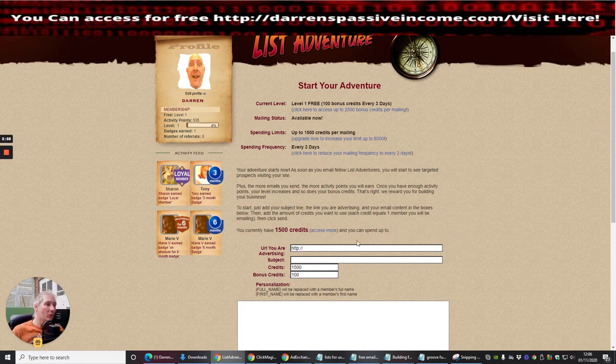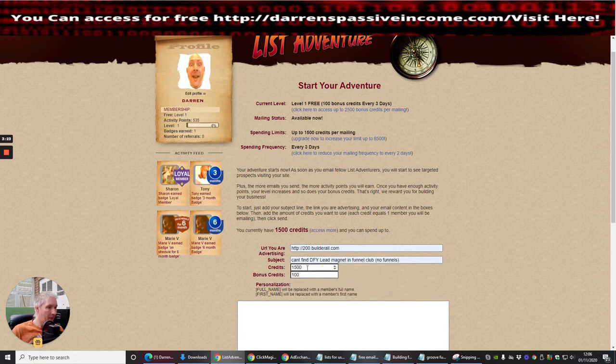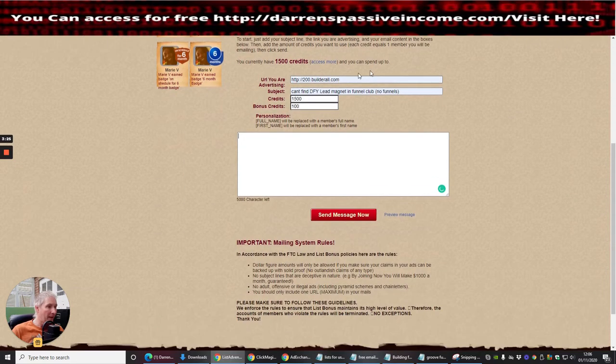I'm going to click on here now. What am I advertising? I'm going to advertise my builder role — this one here. For the subject I'm going to put 'Do you think...' — just going through in my head what I can send off here.